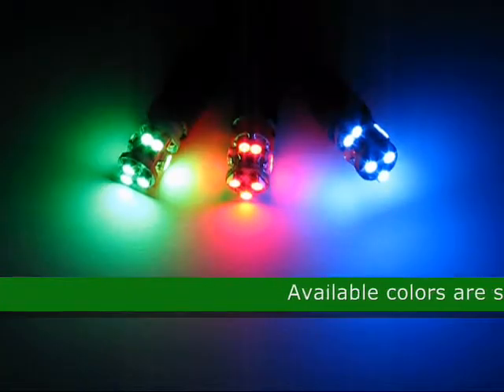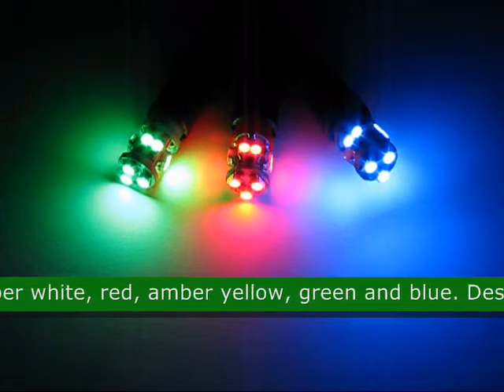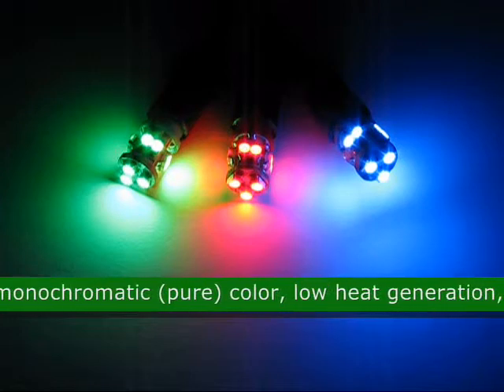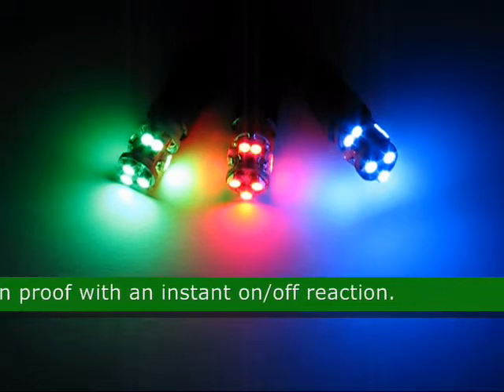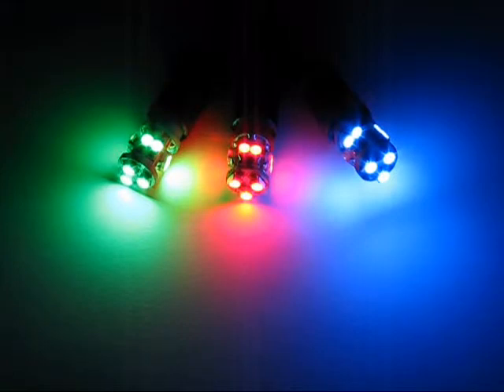The available colors for this product are super white, red, amber-yellow, green and blue. This LED is designed to have monochromatic pure color, low heat generation, durable shock and vibration proof with an instant on-off reaction. The approximate size is 1.15 inches by .44 inches.